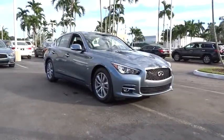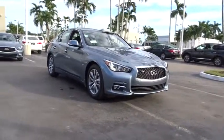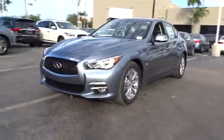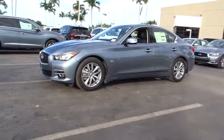The 2017 Infiniti Q50. The Q50 has elevated design expression by breaking all the design rules. Along with the signature appearance, it also comes with power.